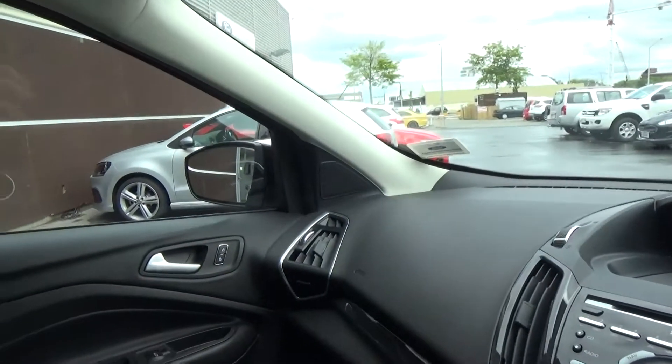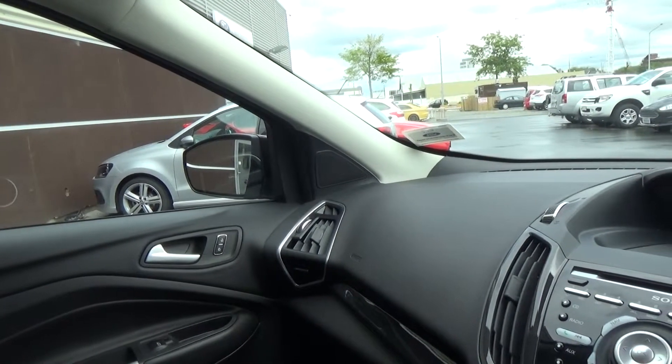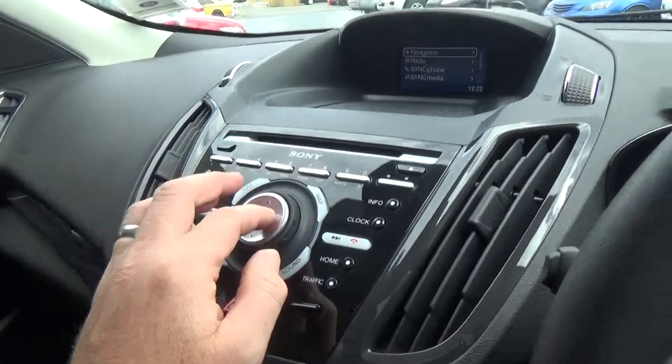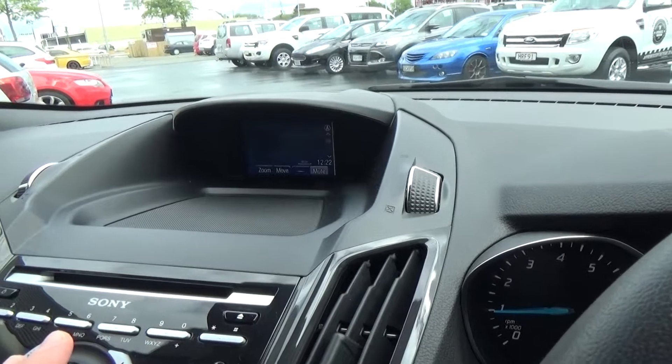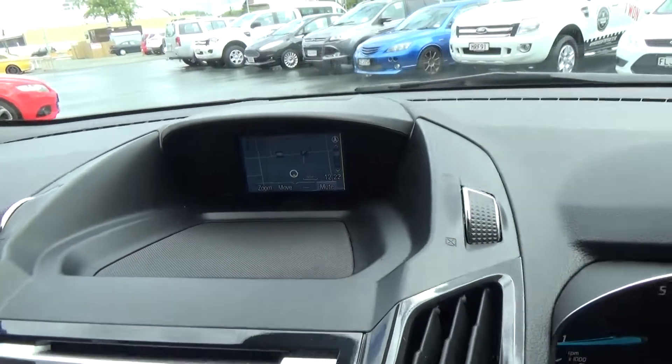Blind spot monitoring is also included — if someone's in your blind spot, a little yellow light will come up in the corner of the mirror. Navigation is standard equipment; if I just bring up the map you'll see how clear that is — very easy to use.